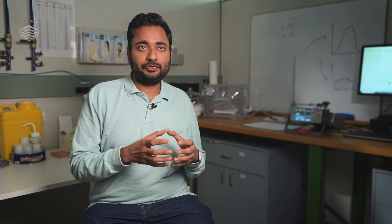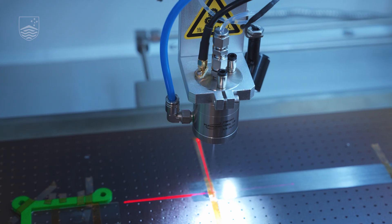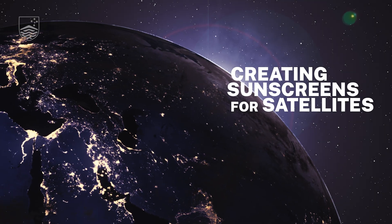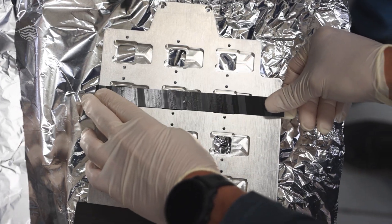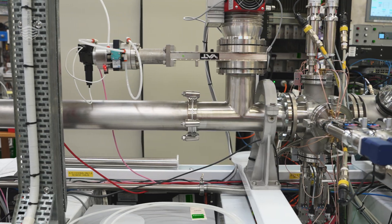If you go into the essence of sunscreen, it is a coating which was developed by material scientists. We are creating sunscreens for satellites which not only protect them from UV but also from a lot of other things such as atomic oxygen and fast-moving ions.